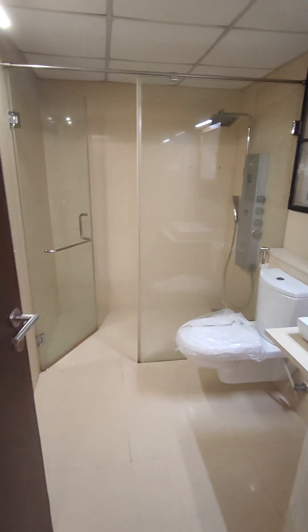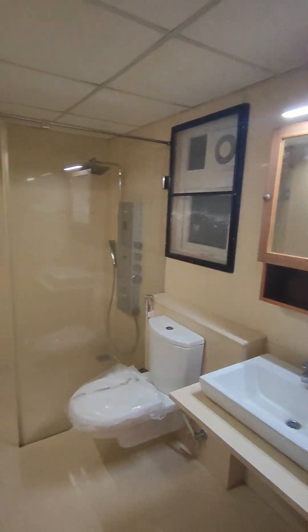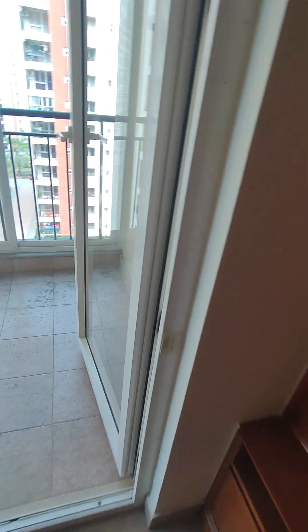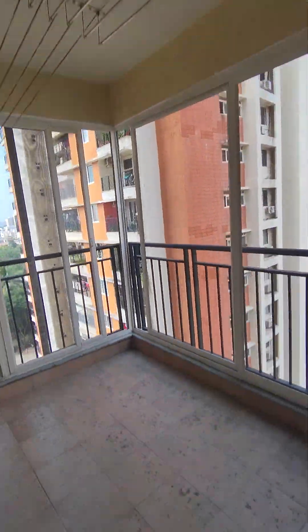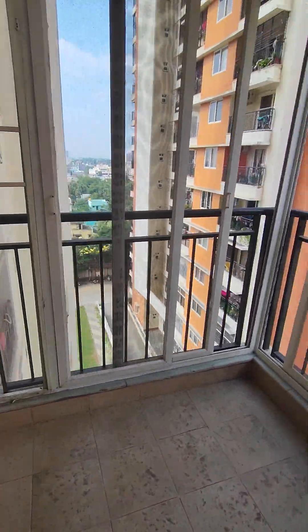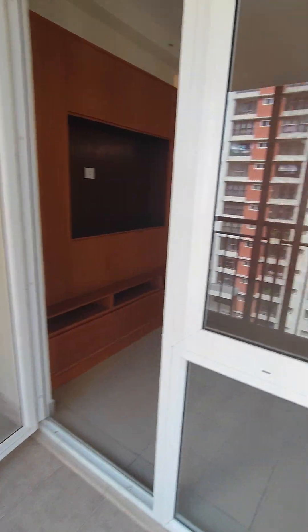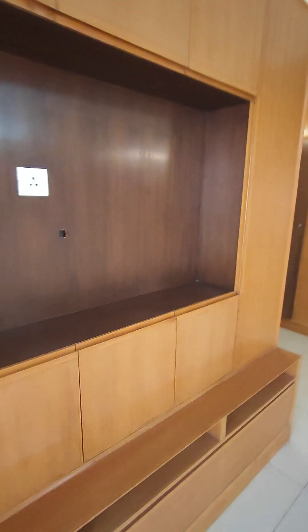This is your attached bathroom — it also has a new toilet seat with storage, a looking mirror, and mosquito mesh. The master bedroom also has an attached balcony, and both balconies have mosquito mesh and a cloth drying stand. That's the tour of the property.